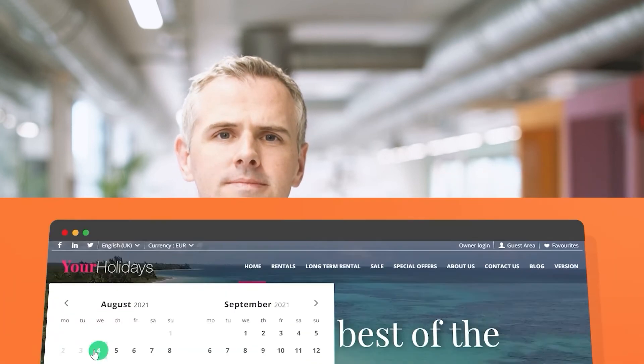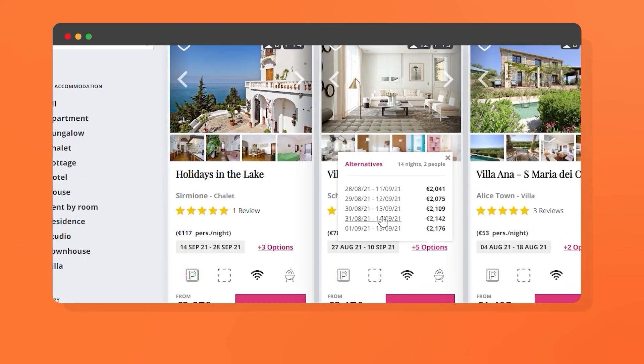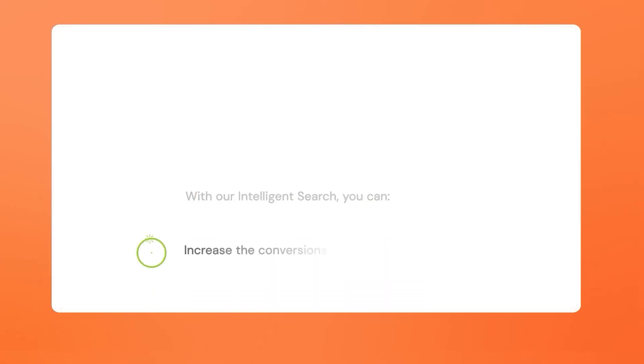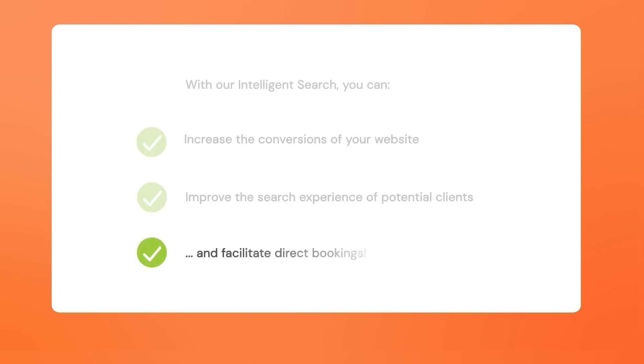Oftentimes, travelers can get overwhelmed when it comes to finding accommodation that suits their travel dates. With our intelligent search, you can offer the best results and increase your conversions. This feature adapts to tourists' travel dates and highlights the best results and prices so that you can increase your chances of getting direct bookings. Our intelligent search helps you increase conversions on your website, improve the search experience of potential clients, and facilitate direct bookings.